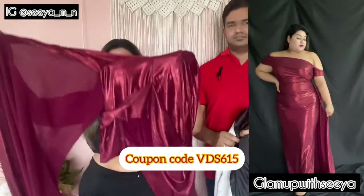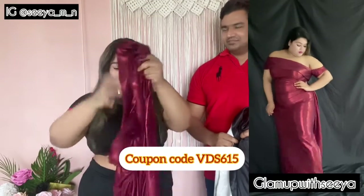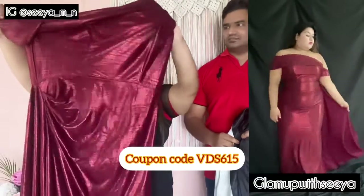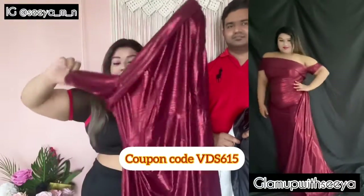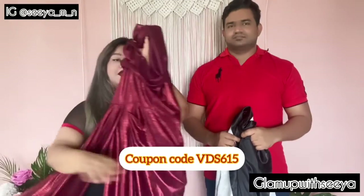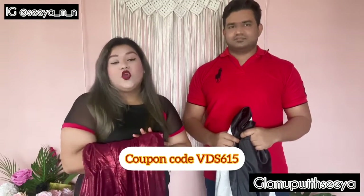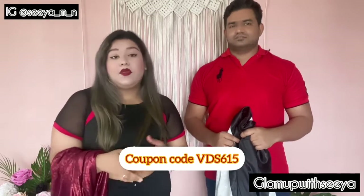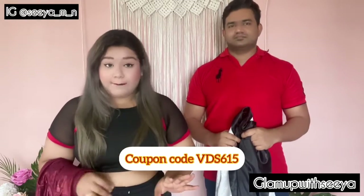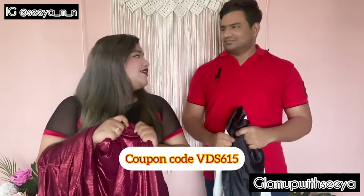Next she has a gorgeous gown — you really need to see it in the video to appreciate it. It has a tail from the side and is absolutely stunning. Perfect for dates, special occasions, and events, it looks absolutely fabulous. She declares it her favorite piece from the entire haul.